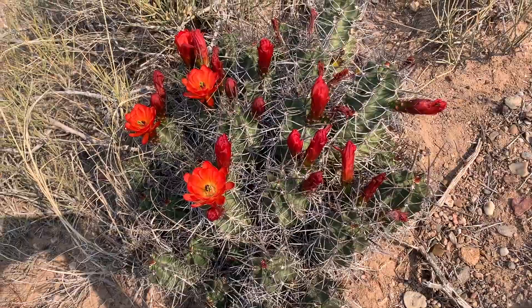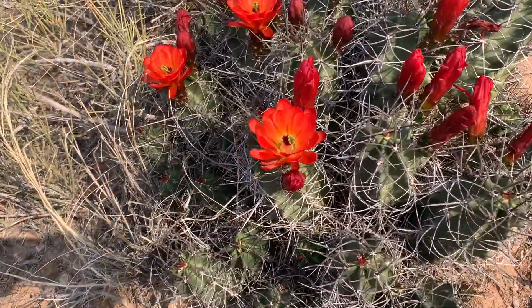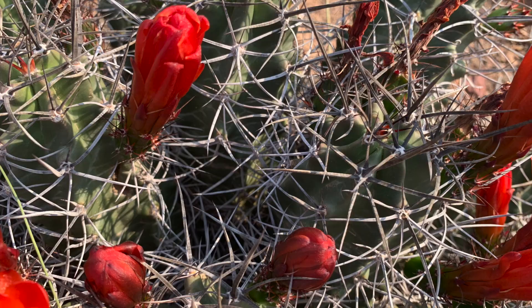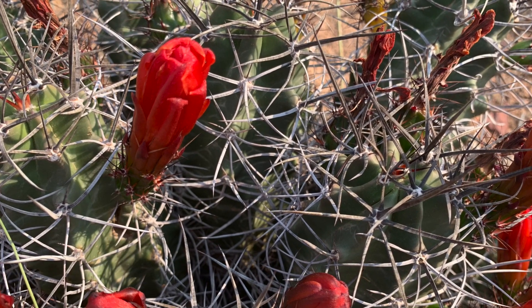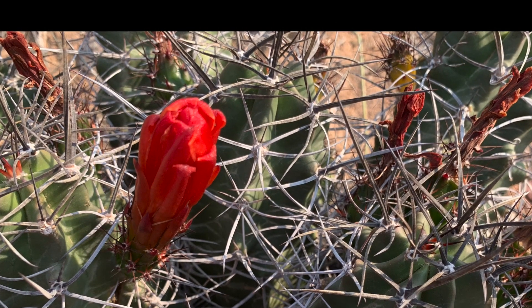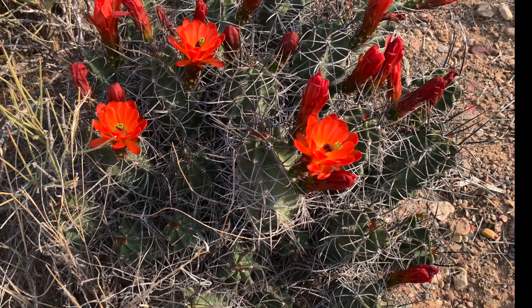Echinocereus triglochidiatus is a widespread species. It grows across many states in the southwestern part of the United States — you can find them in Arizona, California, Colorado, Nevada, Texas, Utah, and here in New Mexico. Plants can grow in large clumps up to three to four feet across.